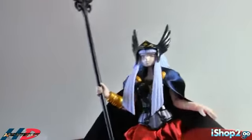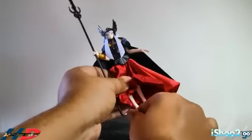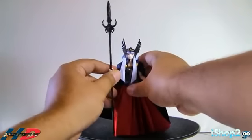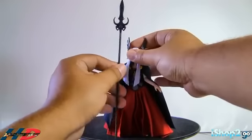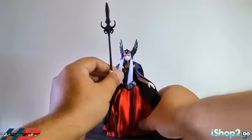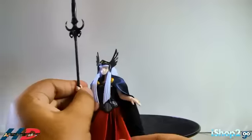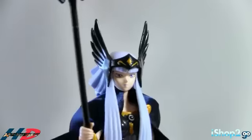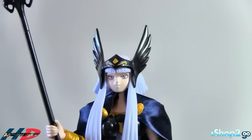La única cosa negativa de esta figura es que no se para bien. Cuando la quieres parar con sus dos pies nomás, esta figura se cae mucho. Solo tienes que poner el bastón para que se balancee. Estoy tomando un montón de tiempo nomás para balancearla y no se balancea muy bien. La voy a poner en el trono. Pero de todo en todo, esta figura se mira espectacular, estoy muy feliz con ella, se mira igualita que la animación, esa cara está fenomenal. A mí me encanta esta figura. Vamos a ver el trono y cómo se mira ella en el trono.